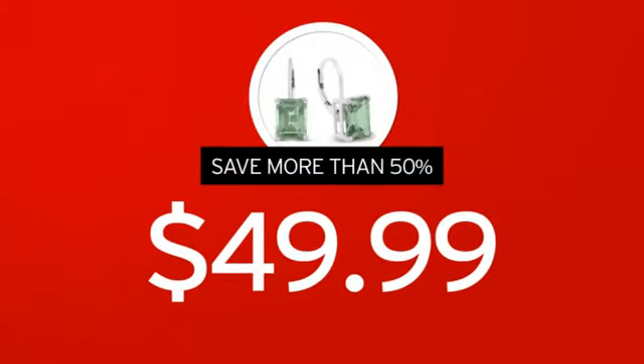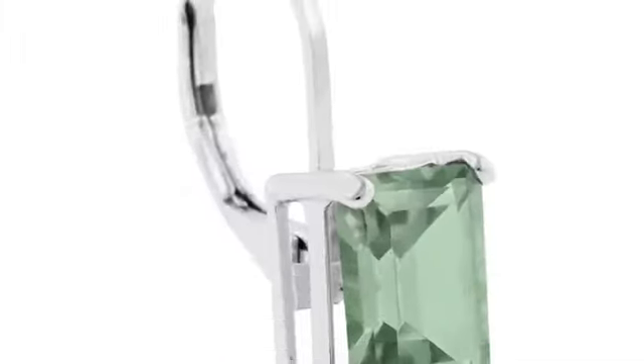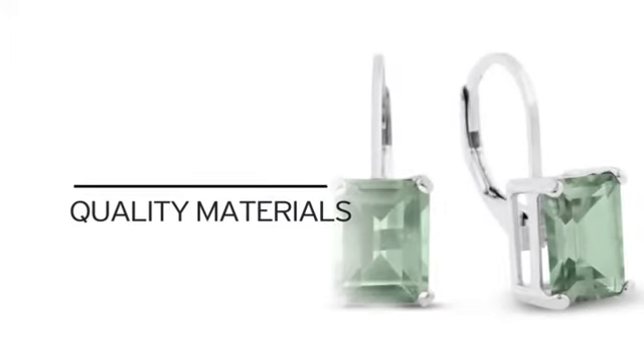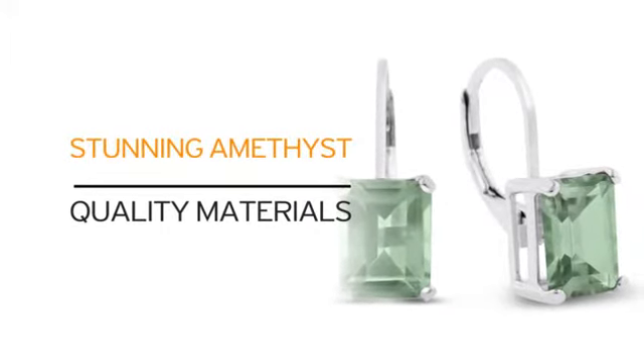We cut out the middleman in order to get you the absolute lowest price on your new earrings, and you get value you won't find anywhere else. Just look at it — quality materials combined with stunning amethyst. What more can you ask for?